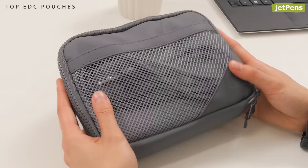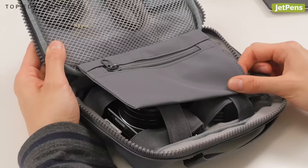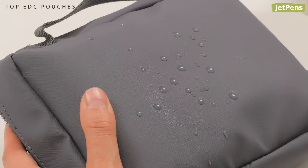Premium Choice: The Nakabayashi Digio2 Fix-In Gadget Pouch is a classy pouch for carrying your essentials. It has plenty of pockets for organization, and the water repellent exterior keeps your supplies dry.